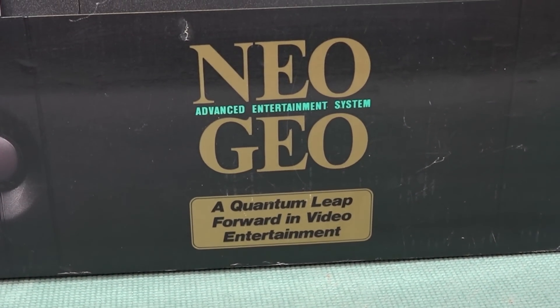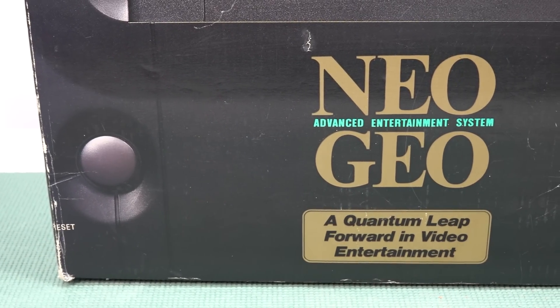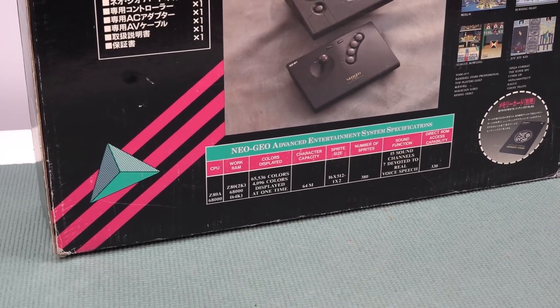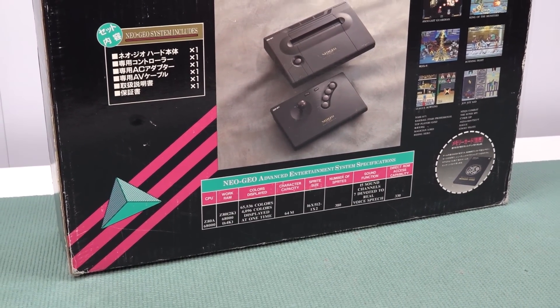Recently I acquired a Neo Geo AES complete in-box. I want to say it's in near-mint condition because finding one in mint condition is going to come with an even heftier price tag. It does have some wear and tear due to the age of the box, but I think it's so cool to own in-box.